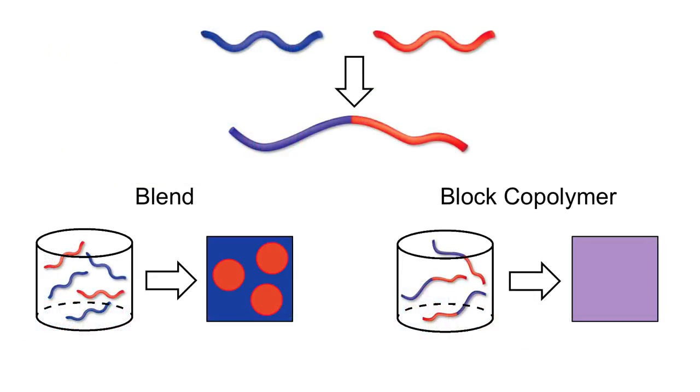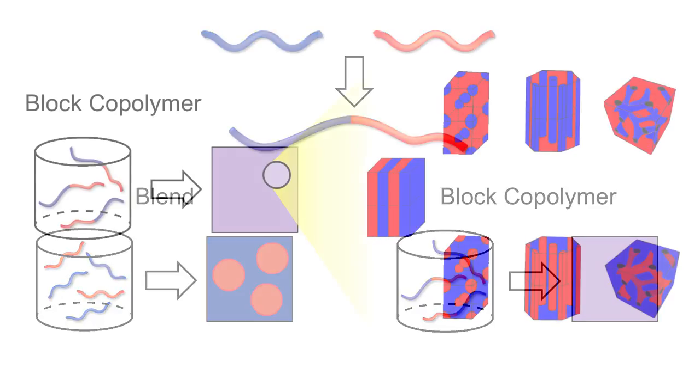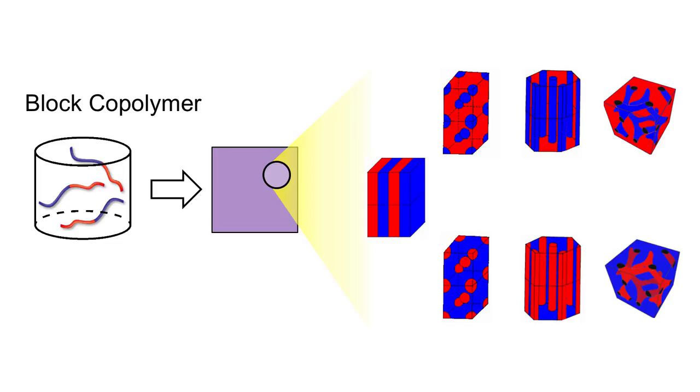A second approach is to take existing materials of desirable properties to create blends. But blending is a rather difficult technology, especially if you're dealing with high molecular weight polymers. Our third strategy is to create hybrid materials through a block copolymer platform.